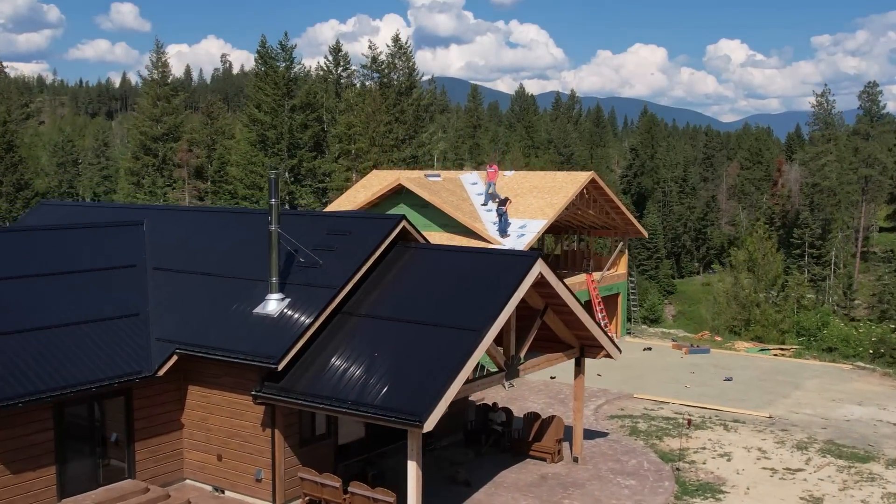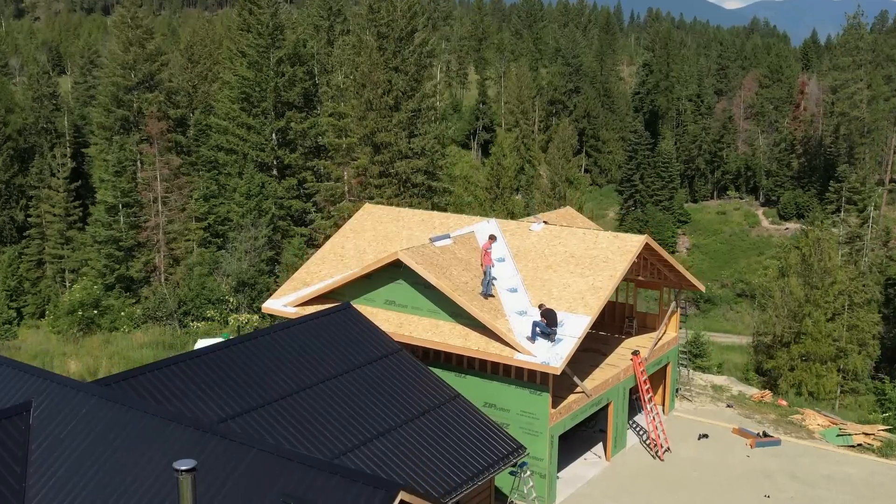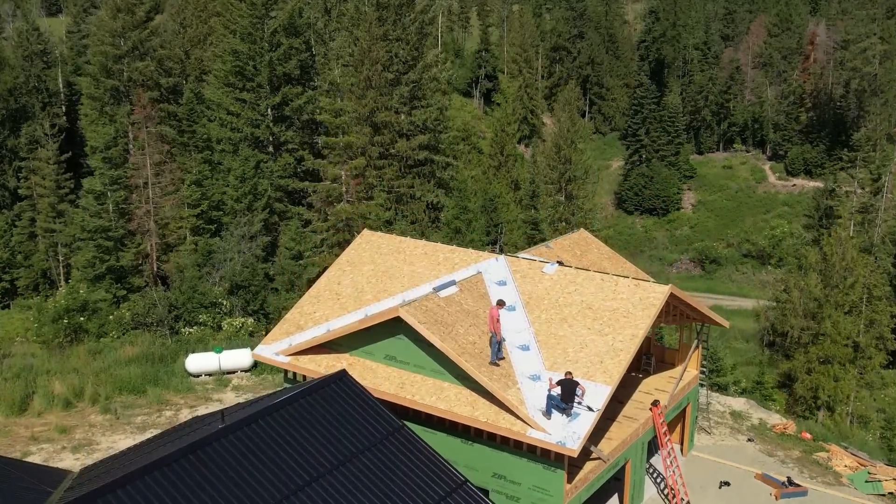Last week we got the trusses installed for the addition build and the roof sheeted. Today that is getting dried in and all of the metal ordered so we can wrap up the roof project. We also got the apron formed out so that little driveway area in front of the garage is ready for the pour. And the most exciting thing — we started a second channel called GSL Uncut. If you missed that last week, we have a link down in the description and we now have our first two video podcasts up.